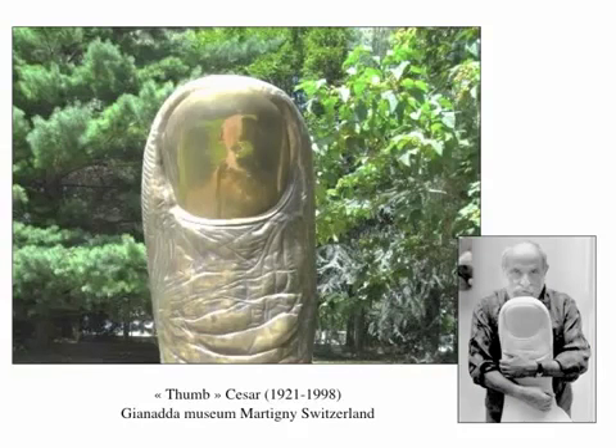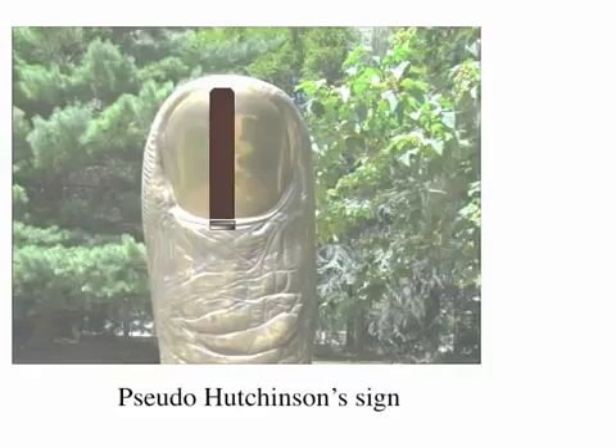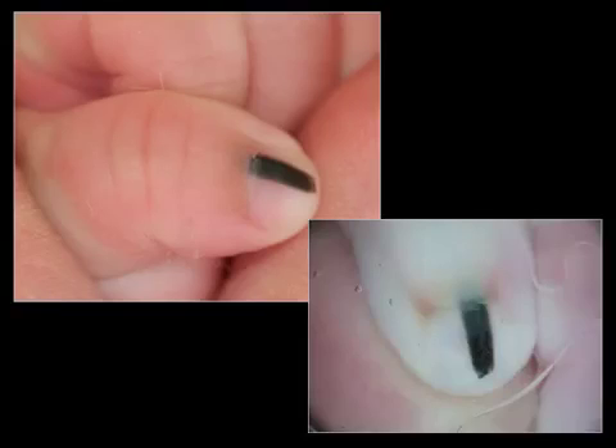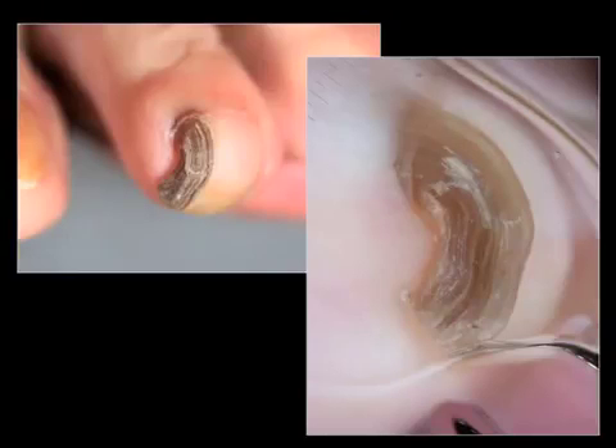I will use this statue of Caesar, the French sculptor, to describe this Hutchinson sign. First of all, we will speak about pseudo-Hutchinson sign. This is not a true sign — it's just that the pigmentation is visible through the translucent cuticle. This is observed in the case of a nevus, a congenital nevus, or onychomatricoma, so this is not only observed in melanocytic lesions.